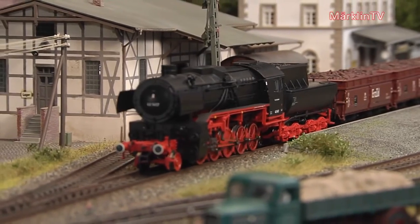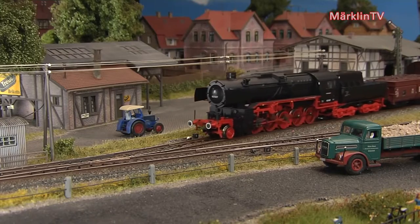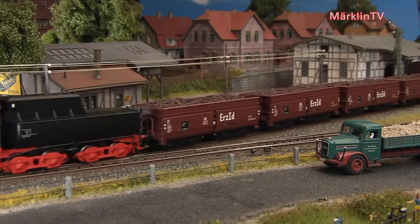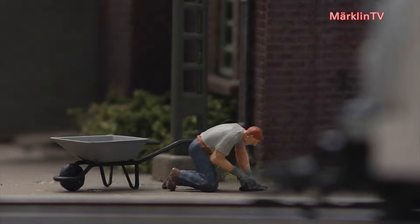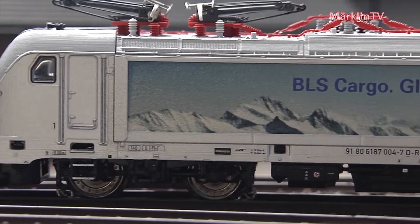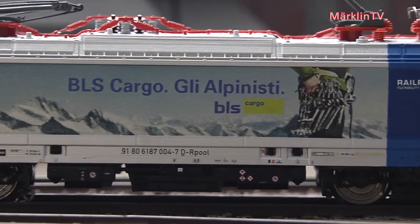Combine this engine with a set of matching ore cars to create a wonderful freight train with an authentic appearance from the 1950s. Era 3 is not the only period for great freight train engines. Fans of more recent railroad history will be pleased to discover different versions of Series 187 among the new items.